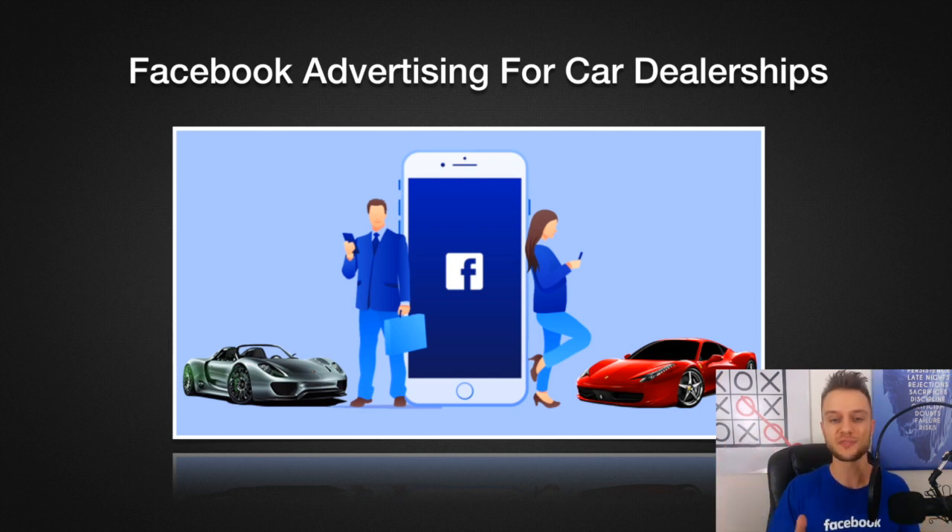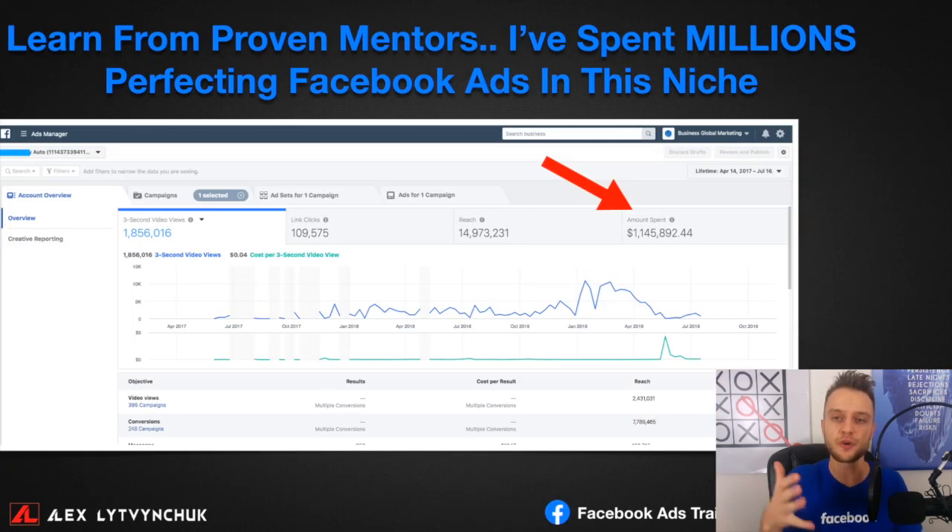You're going to learn from someone who has already done this over and over again. My name is Alex Litvinchak and I'm the founder of Auto Dealer Boost. We've spent over a million dollars perfecting Facebook ad strategies in this industry, working with franchises as well as small independent dealerships. I'm going to share the exact ads and strategies we use to sell an extra 5, 10, 15, even 20 cars every single month with the power of Facebook advertising.